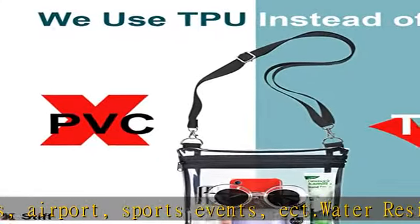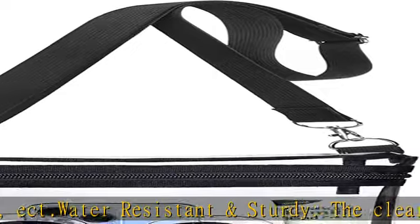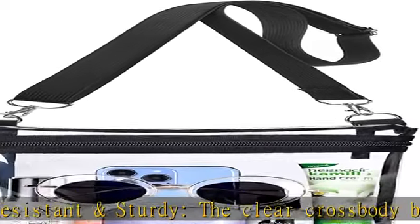Secure inner pocket — this clear shoulder tote bag is designed with an inner pocket, which is great for small items like keys, cash, cards, tickets, and more.